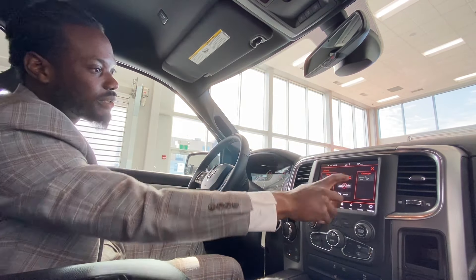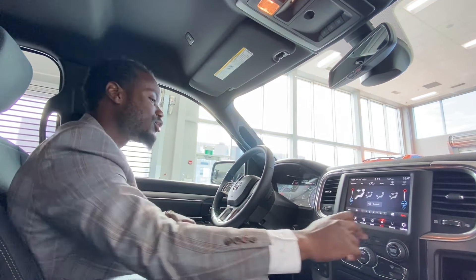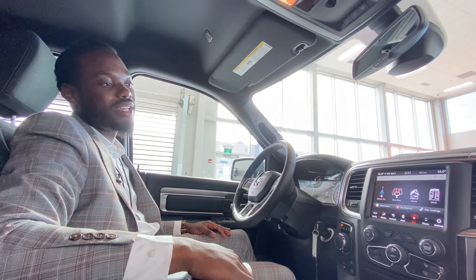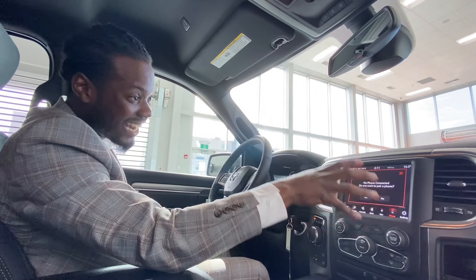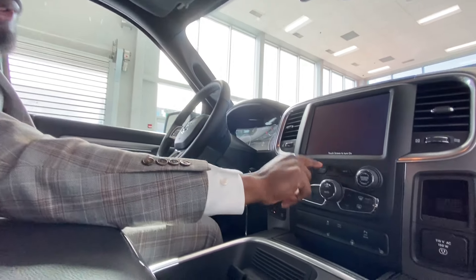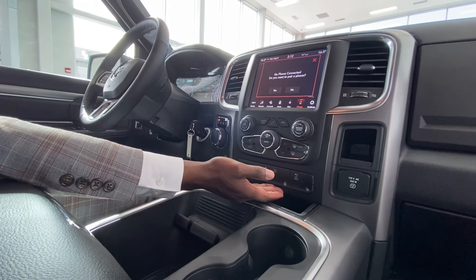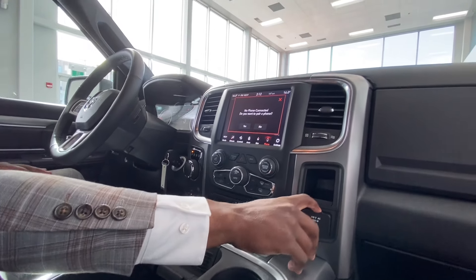It has the heated seats as well as the heated wheel, which is great. You've got the backup camera, which you can access at any point during your drive. Of course you got navigation built in — just in case your phone dies or you've got no data, you can still find your way home instead of being stranded out in the backroads of Alberta. Once your phone is connected via Bluetooth or Android Auto, it'll display right at the bottom. You got your backup sensors and traction control with the push of a button.